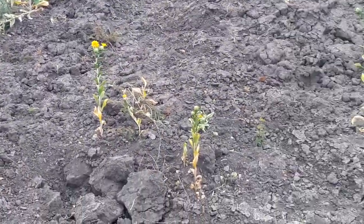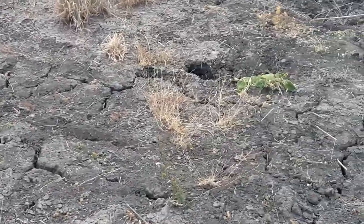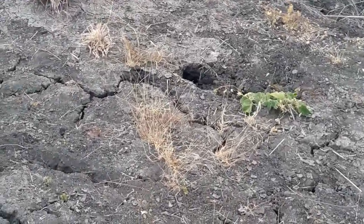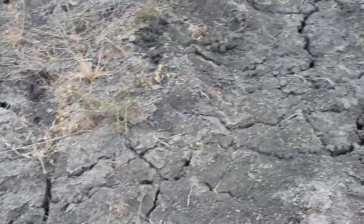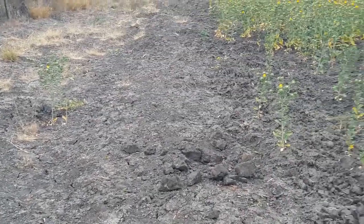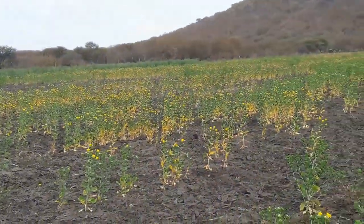And you can see this plant is growing. These are the cracks on the ground — lack of moisture, completely dry. But this plant is growing. It's about to be harvested.